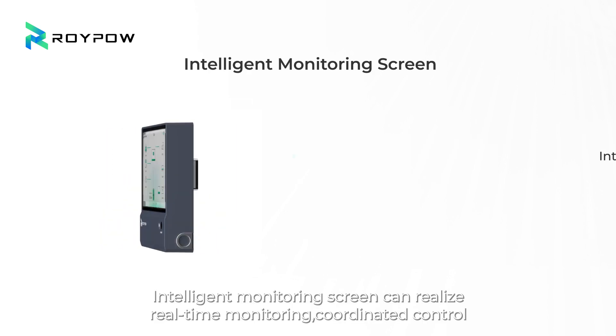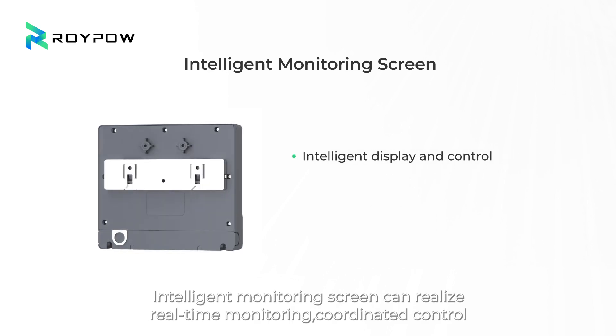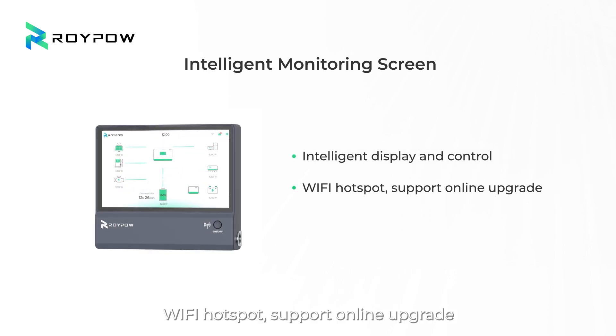The intelligent monitoring screen enables real-time monitoring and coordinated control, with Wi-Fi hotspot support and online upgrade capability.